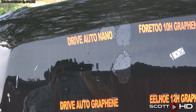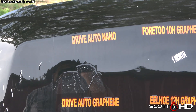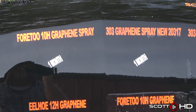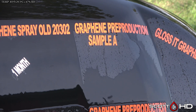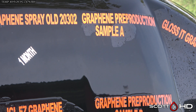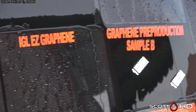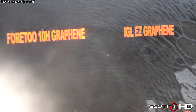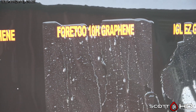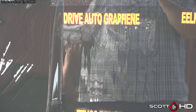First up, Drive Auto Nano looks like it is pretty tired — not quite failed, but definitely has some wear on it. Graphene pre-production sample A also looks like it's got some wear but still doing alright. Glossed Graphene has also got some wear but is still doing okay. IGL Easy Graphene, rated at a one-year coating, here we are at the one-year mark and it's a little bit tired but still going. 4.2 10H Graphene is more hydrophobic still. Drive Auto Graphene versus the non-graphene version above it — the non-graphene version is actually performing a little bit better.